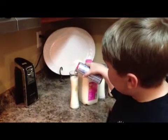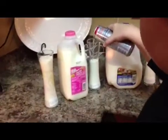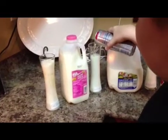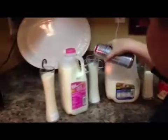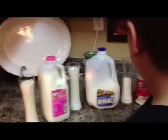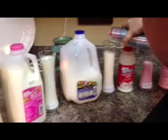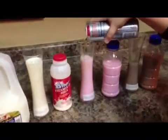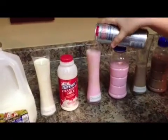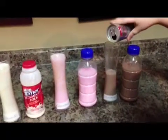Now there you can see the curdling is actually really starting to work. That one is not showing that much of a reaction with the Red Bull. Now the strawberry is definitely showing a reaction to it.